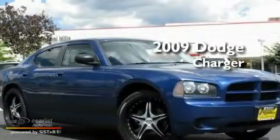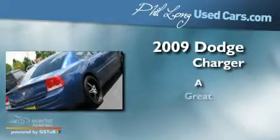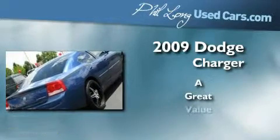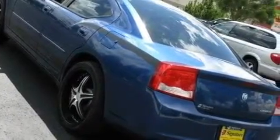This is a 2009 Dodge Charger. Its top features include solar-controlled glass, air conditioning with automatic climate control, cruise control, and a CD player.